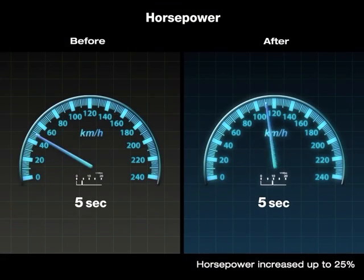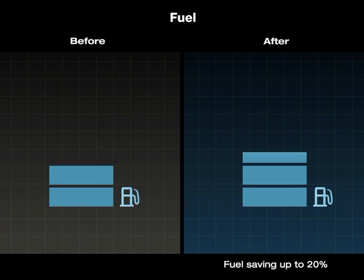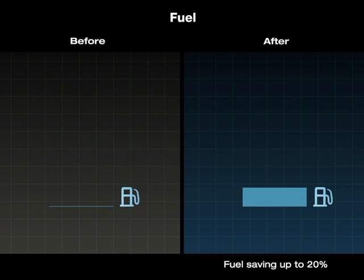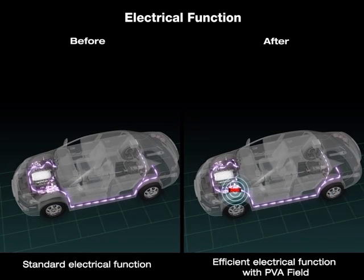The horsepower is increased by up to 25% and the engine performance is significantly improved. Fuel is saved by up to 20%, and reduced fuel consumption contributes to greening the world. Once the PVA field is applied,